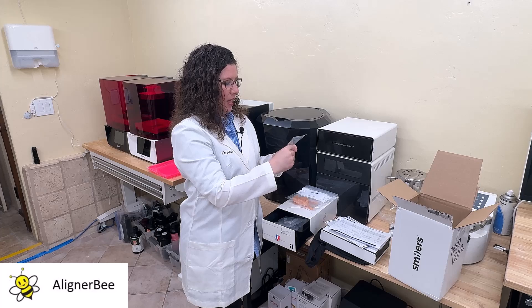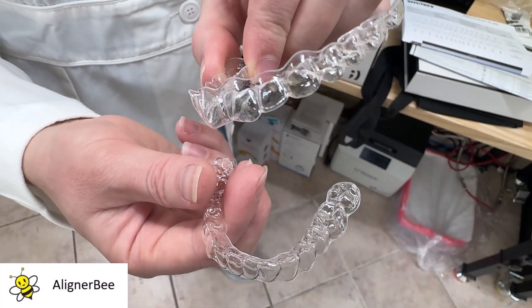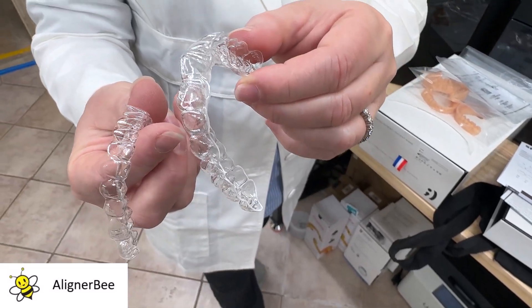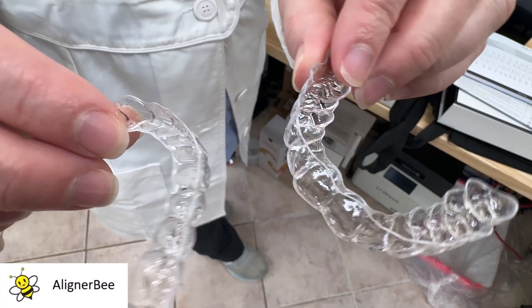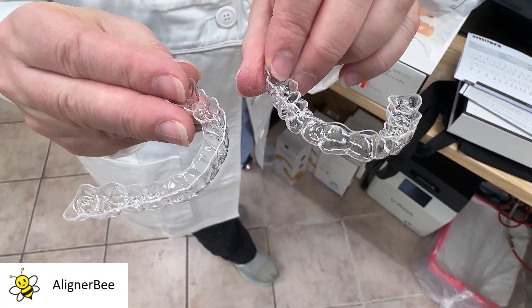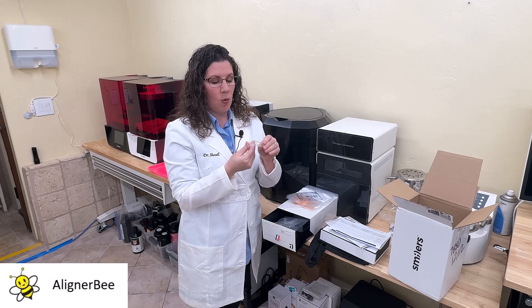With this patient, I had requested no attachments initially and a semi-scalloped trim line. We can see here a nice, clear material. The aligners themselves are very glossy, and when I squeeze the aligners at the edges, we can see that there's a little bit of rigidity to them as well.